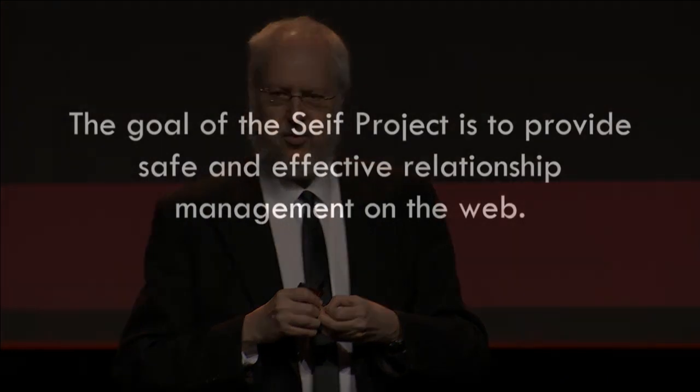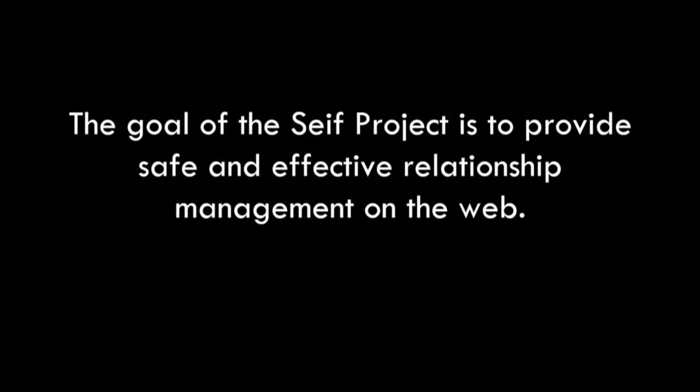The goal of the SAFE project is to provide safe and effective relationship management on the web. The web is very good at doing promiscuity — where you want to go to a site you've never been to before, and you can mostly do that without exposing yourself to harm. But it's not very good for committed relationships. And so that's what SAFE is for.